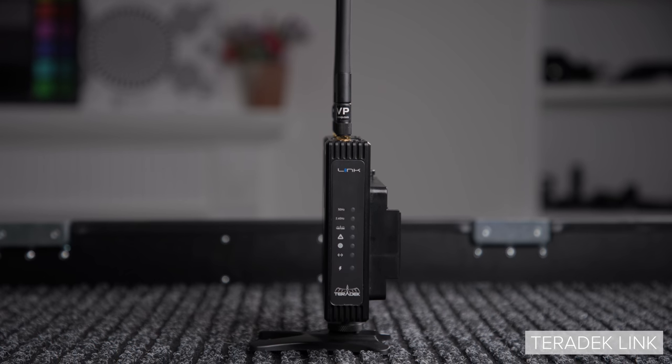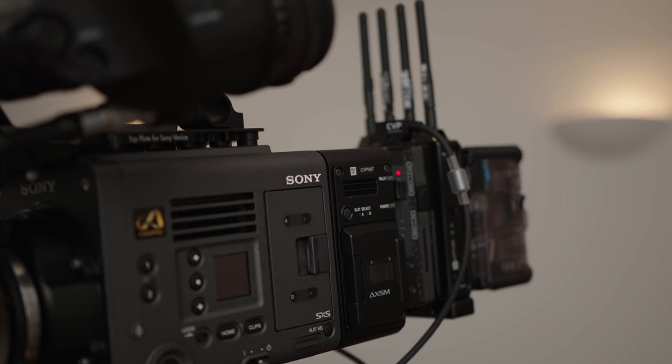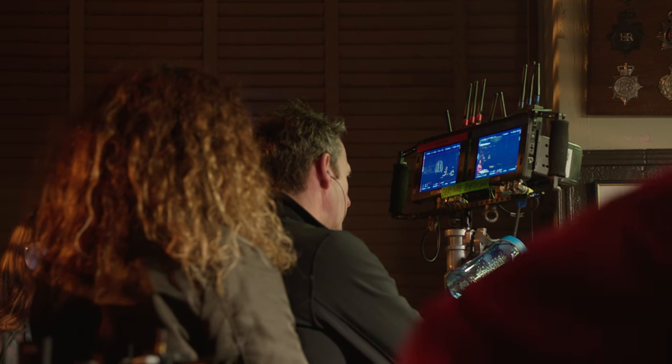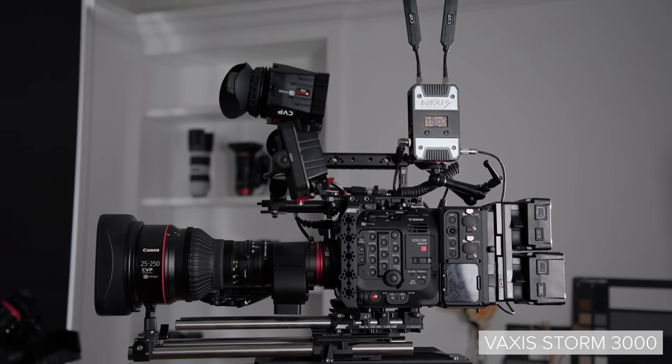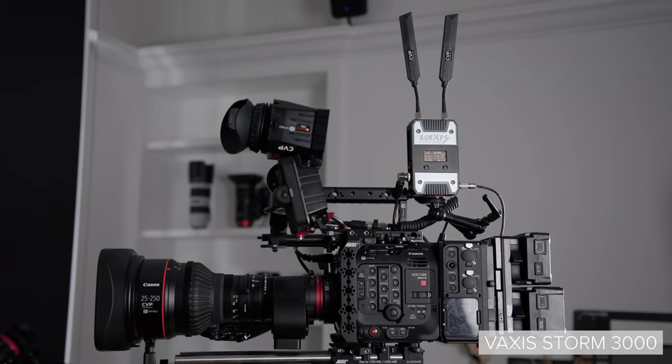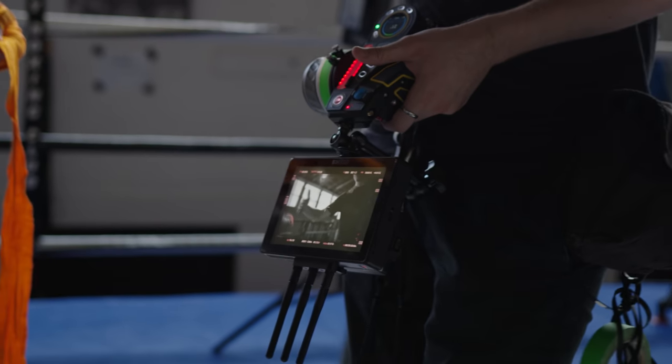Lastly, we have zero delay solutions, which are produced by a range of brands such as Arri and Transvideo, but our two biggest sellers have to be Teradek and Vaxis. These zero delay systems are at the higher end of the wireless video market and are designed to have — surprisingly, given the name — zero delay from camera to output. These units are also designed to be reliable and secure, with most featuring end-to-end encryption so whatever you're transmitting is secure. For anything on set that requires as little delay as possible, such as focus pulling or remote operation, this is the solution.